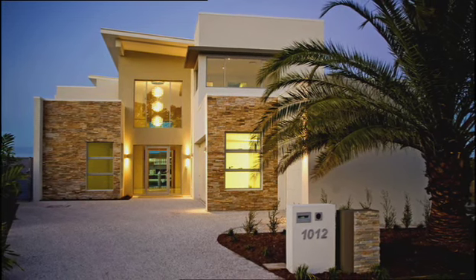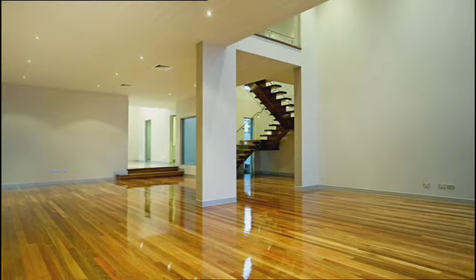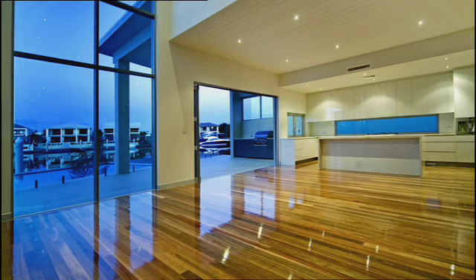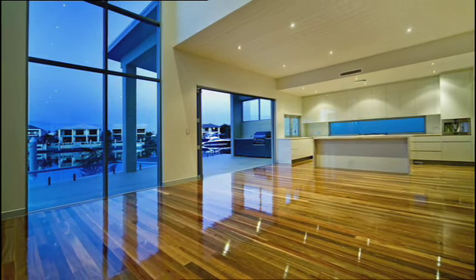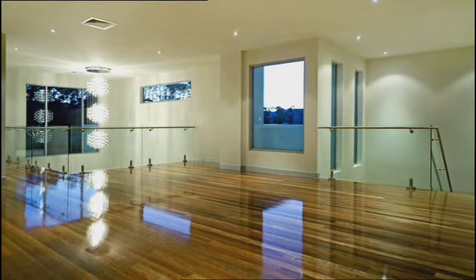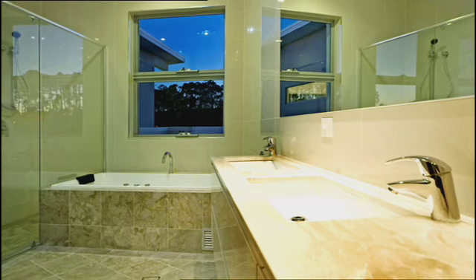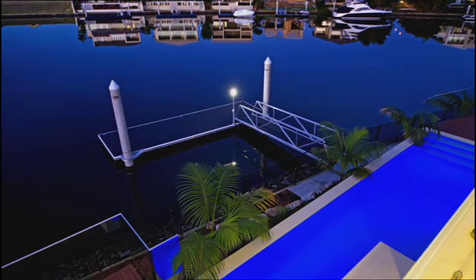Architecturally designed, a newly constructed home with the family in mind. Open plan living with polished timber floors. The upstairs leads to four spacious bedrooms and features the ultimate bathroom design. With a pool, a sauna and a private jetty.